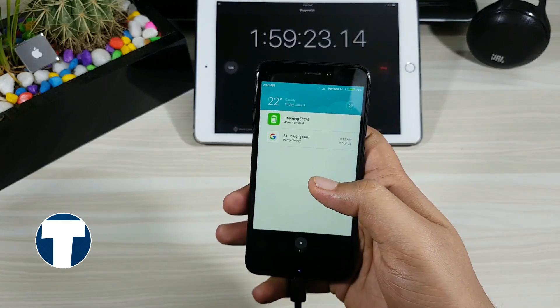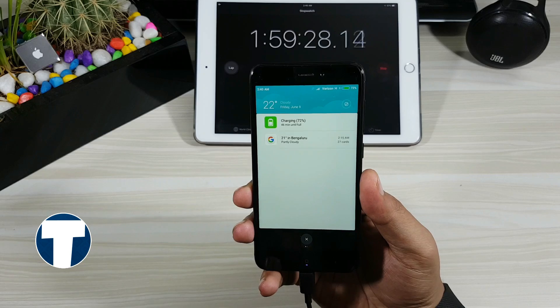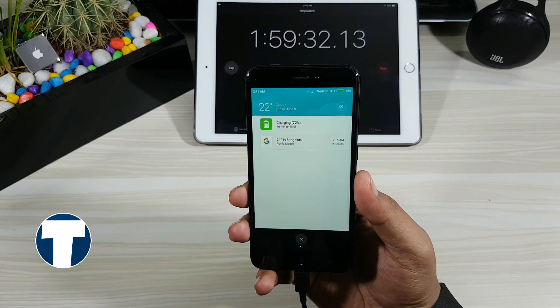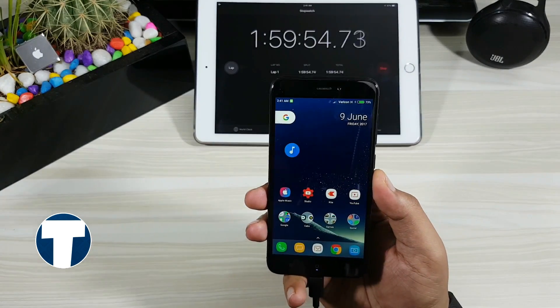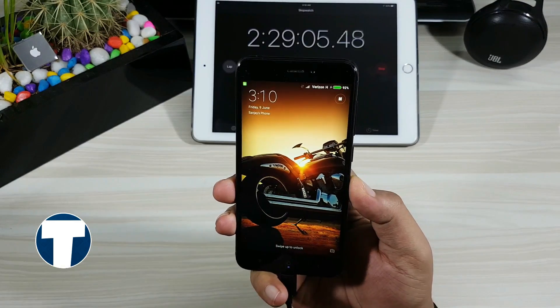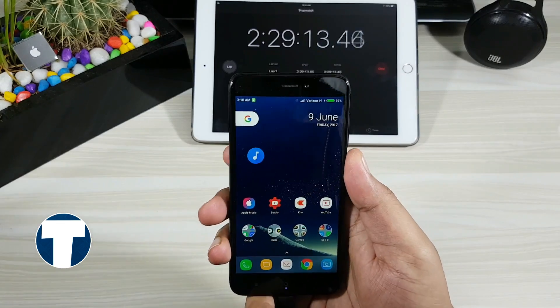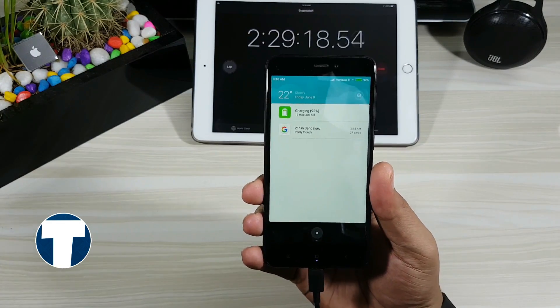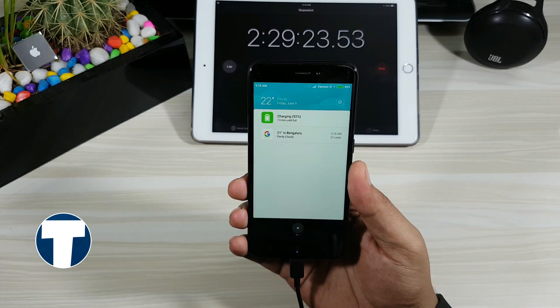Almost 2 hours of our test is completed. The phone is at 73% charge and the estimated time for full charge is 44 minutes. I don't think it will be done at 2 hours 45 minutes — let's see how accurate this is. At 2 hours 30 minutes the phone is at 92%, getting close to 100%. The estimated time is 13 minutes. Let's check after 13 minutes.